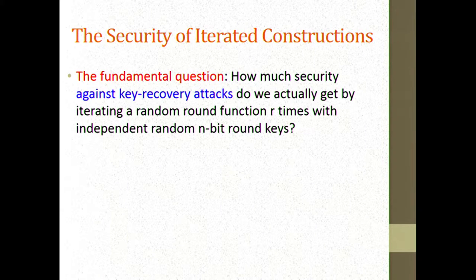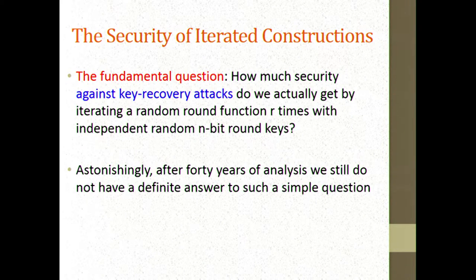The fundamental question, in my opinion, is to try to really understand how much security we gain by iterating a good round function over and over again. After 40 years of analysis, we should have reached some conclusions about how security accumulates as you increase the number of rounds, in the case of indistinguishability.